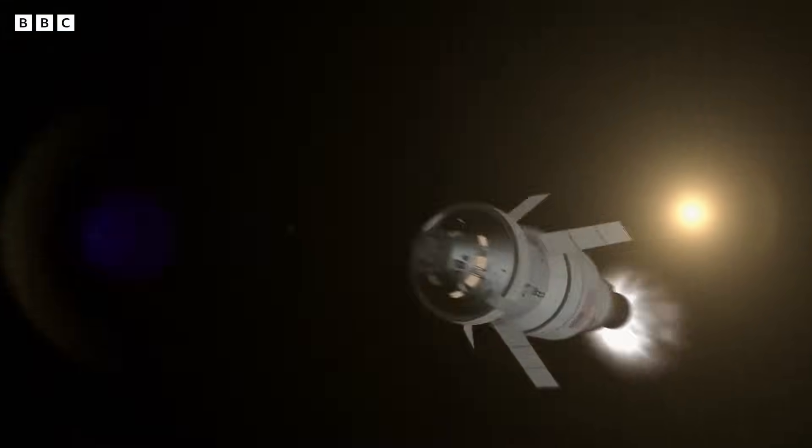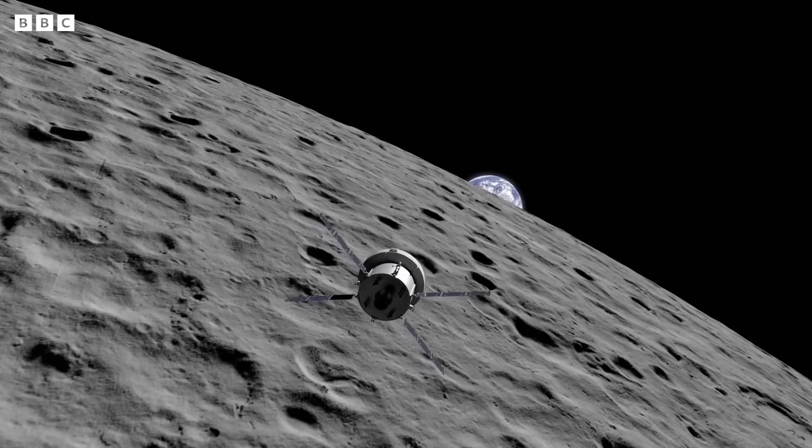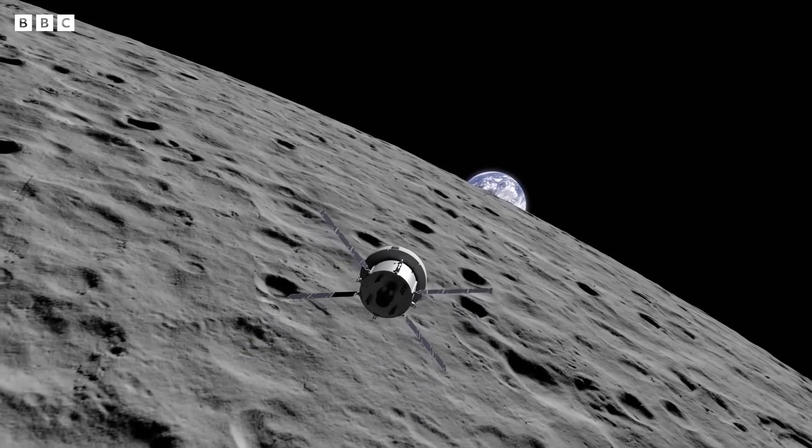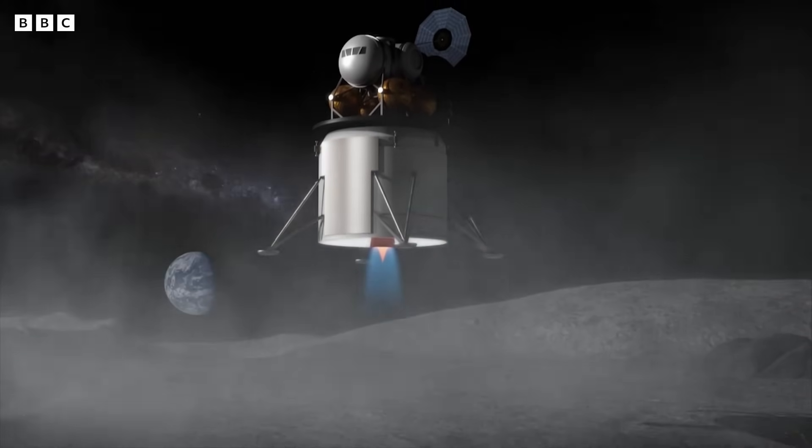It's a problem that must be addressed before we return for more evidence — something Jess knows is critical if we're ever to finally solve the mystery of the moon's far side.